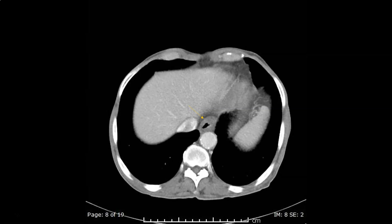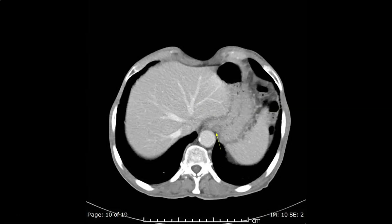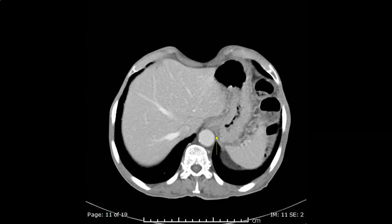We see here a thick wall of the lower part of the esophagus with no significant enhancement, suggestive of esophagitis rather than neoplasm. Here we see enhancing gastric mucosa at the hiatus hernia, and here there is indentation of the posterior aspect of the stomach at the level of the hiatus by a rather hypertrophied left diaphragmatic crus. We can trace it down to merge with the left diaphragmatic crus.